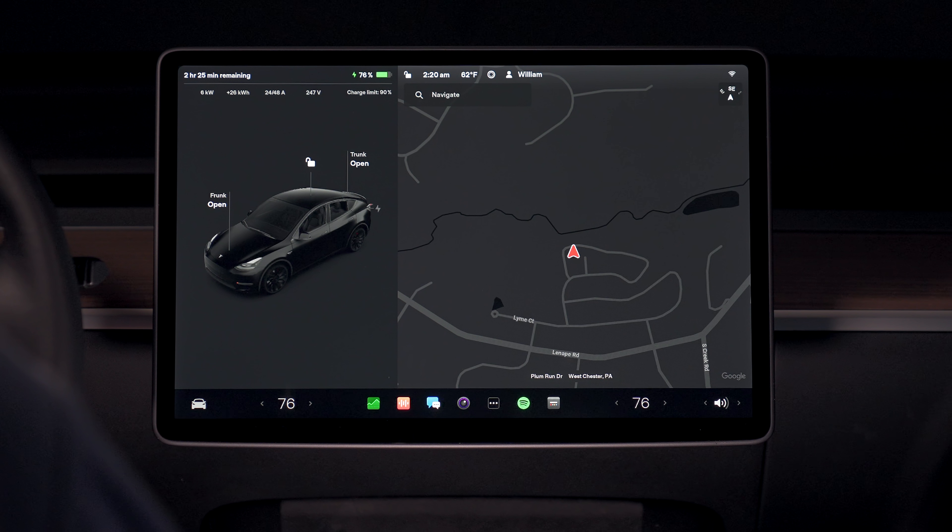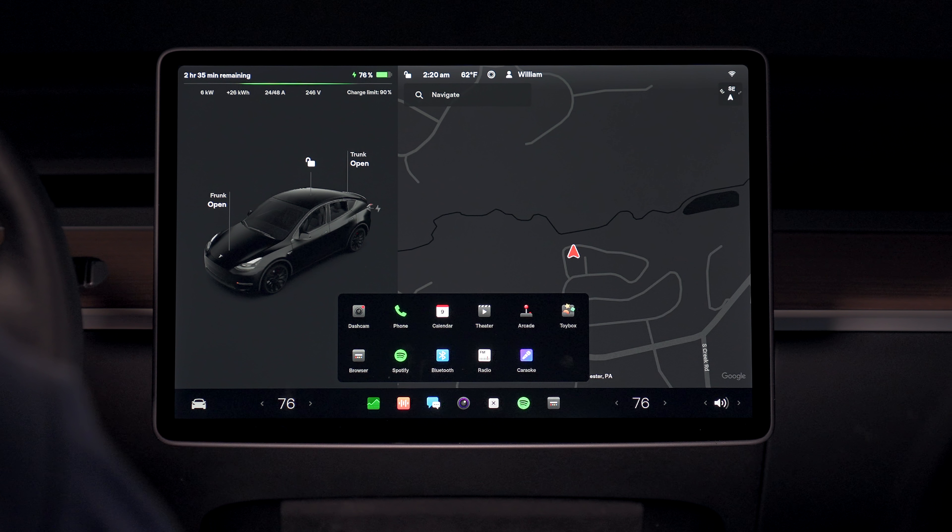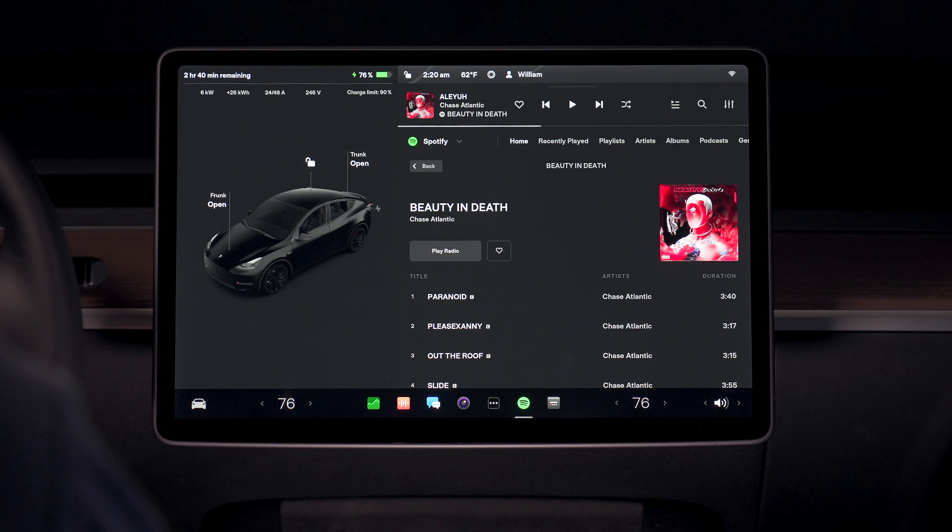Hey guys, so Tesla just released a new firmware version for their vehicles that doesn't introduce anything game-changing or groundbreaking, but it does improve upon some features that were added in the version 11 holiday update that was released in late 2021. So with version 11, we got a lot of great changes to the UI that improved functionality and freshened up the overall feel of the car.